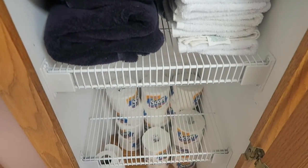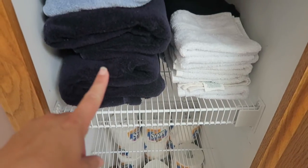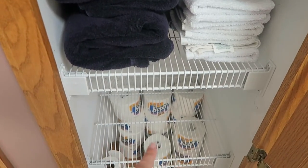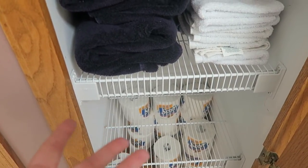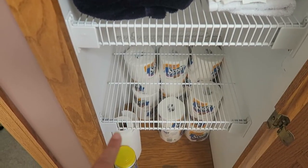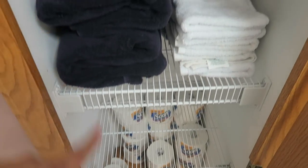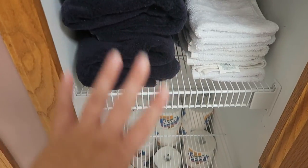I went ahead and finished the bottom half of this linen slash medicine cabinet in our master bathroom. Up here I just have towels, washcloths, and hand towels, with an empty shelf that will pretty much remain empty unless something comes up. Down below I have all our toilet paper stacked up — I get that at Costco — and then a roll of paper towels and some Clorox wipes.